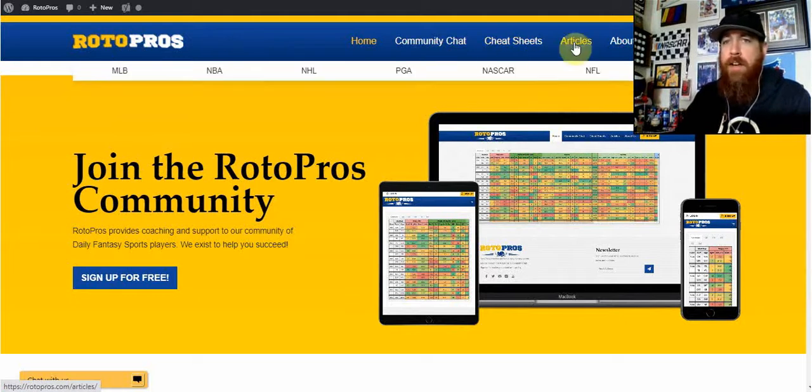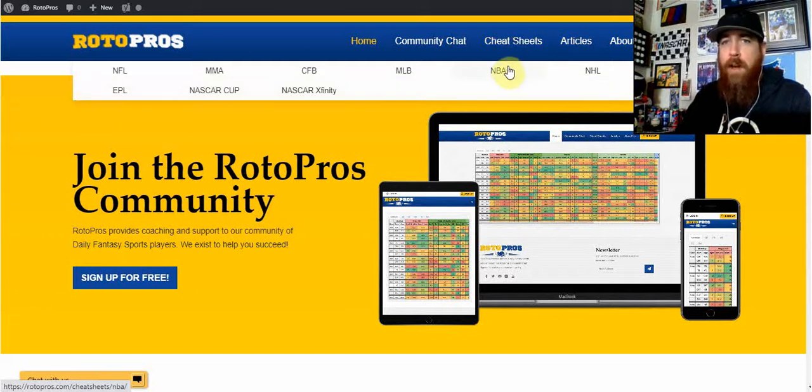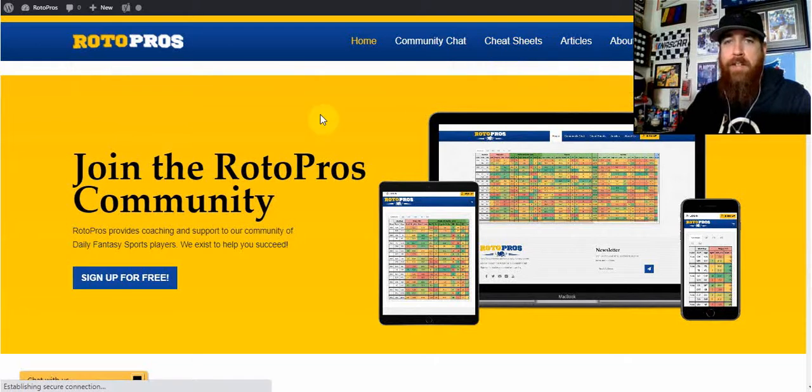This is where you're going to find our daily articles. You can go up under the articles section and find our general strategy articles that we have up for the sports that we cover. New and coming out very soon, if you're familiar with our site, is the Cheat Sheets.